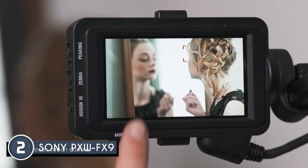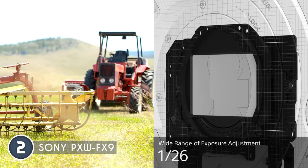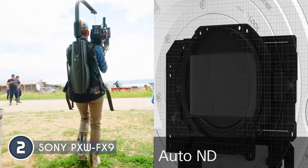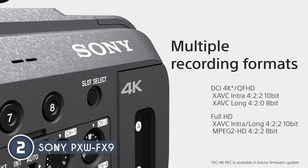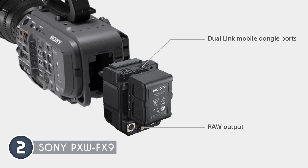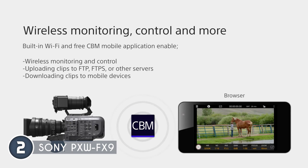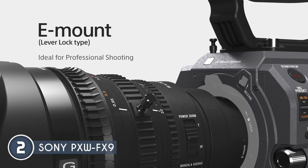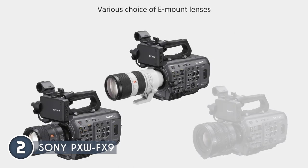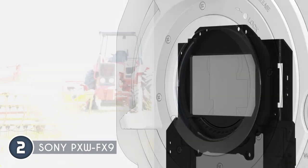In terms of stabilization, it includes built-in electronic image stabilization that works in conjunction with compatible lenses to provide smooth footage, reducing camera shake and vibrations. It's especially useful for handheld or run-and-gun shooting scenarios. What's more, the camera features a well-designed ergonomic body that facilitates comfortable and efficient operation. It includes an adjustable viewfinder, a 3.5-inch LCD touchscreen, and a robust hand grip, ensuring a user-friendly experience for extended shooting sessions. While the PXW-FX9 excels in many areas, it does have a few limitations to consider. The absence of built-in ND filters might require additional equipment or filters to achieve optimal exposure in different lighting conditions.